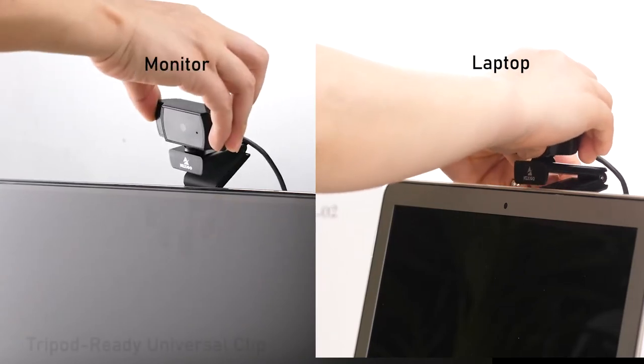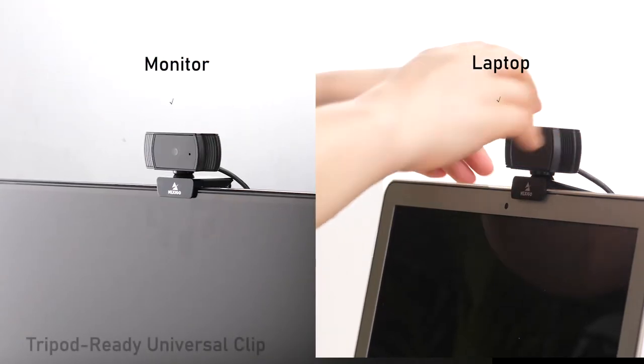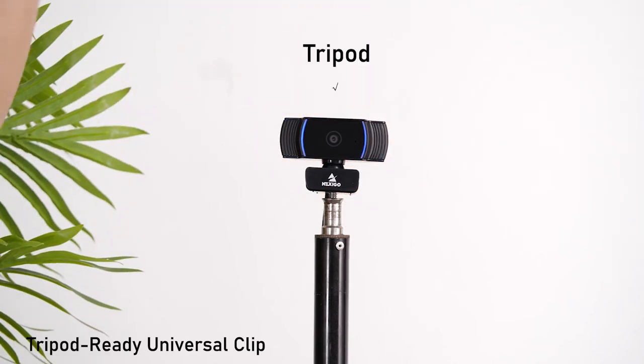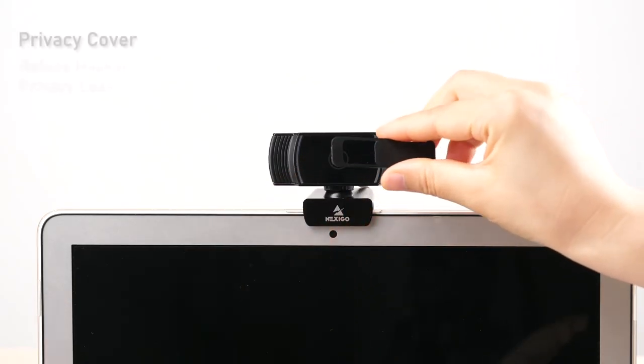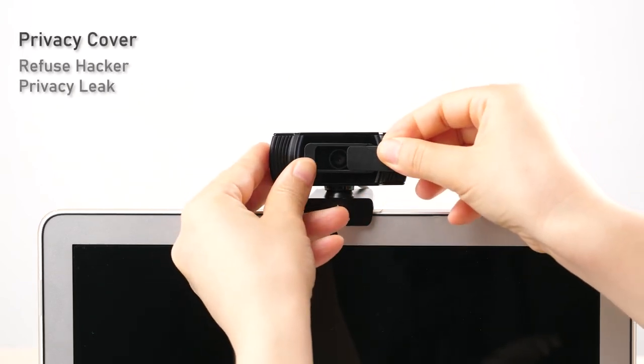With the universal clip, you can attach it to laptops, monitors, or a tripod. The included privacy cover provides extra security and peace of mind.